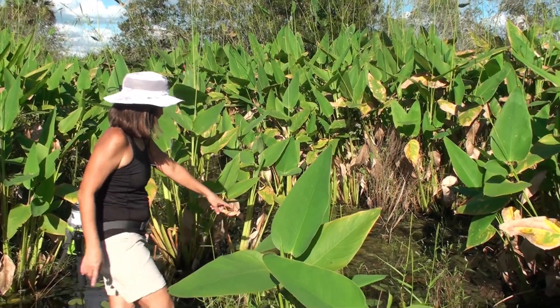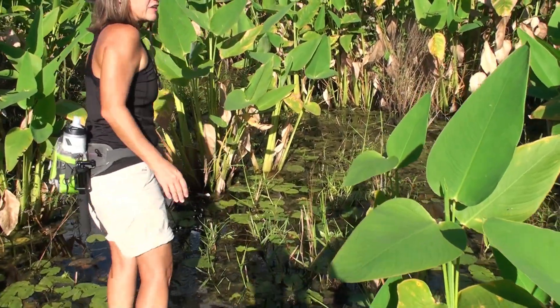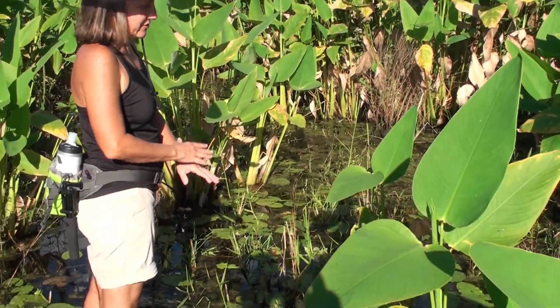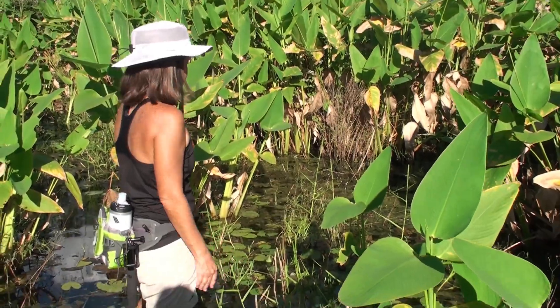You can see all the water lilies. When this area starts to dry out, you'll see these are just kind of flattened on the ground, and they'll stay there and come back up.